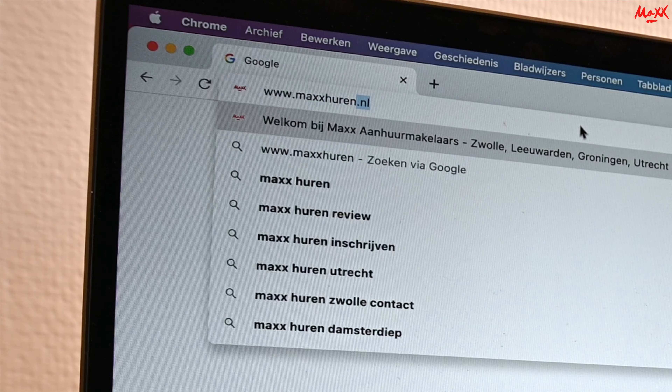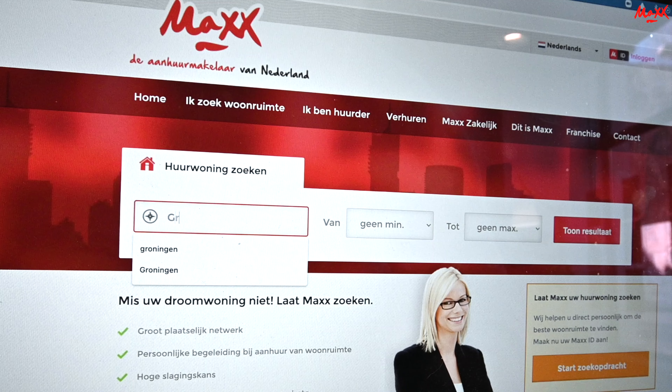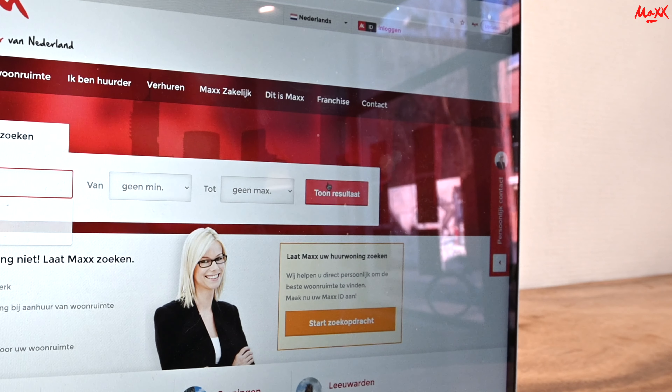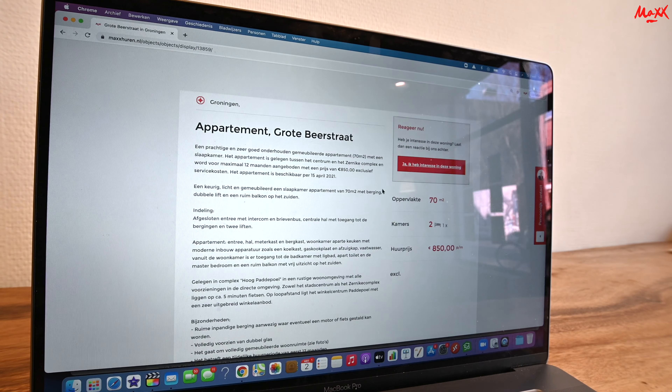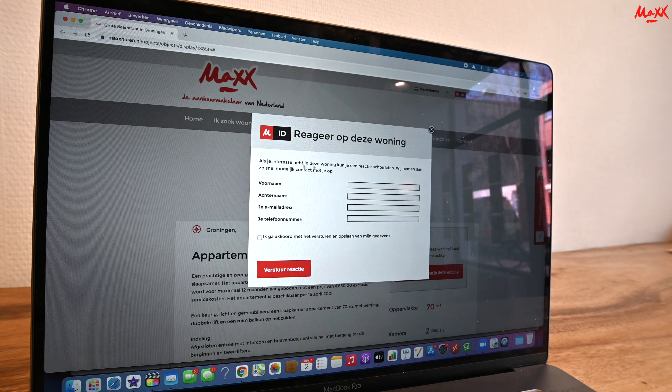Bij interesse van een van de panden, ga naar onze website. Selecteer Groningen, zoek de advertentie naar wens en laat kosteloos uw gegevens achter via de website.